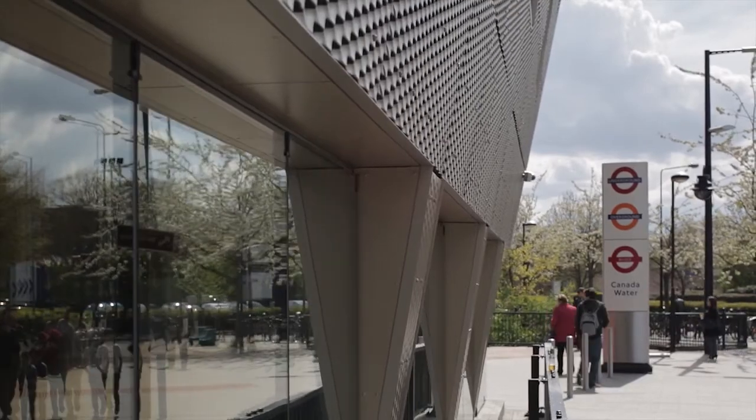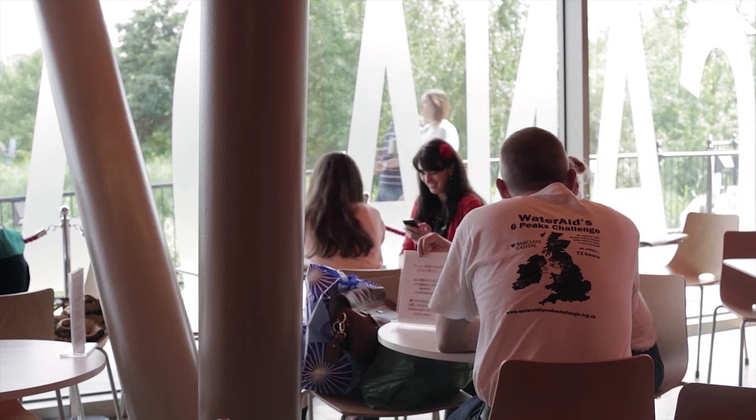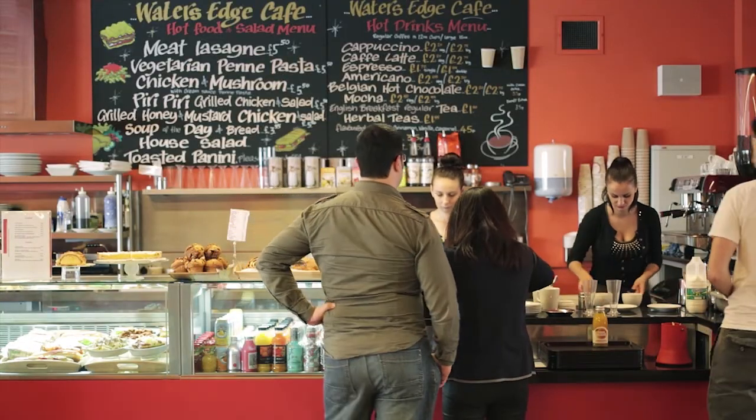The great thing about Southwark is that right from the start they involved the local community, right from the master planning. They really wanted it to be a communal place with a community performance space, as well as a cafe and places to get together.